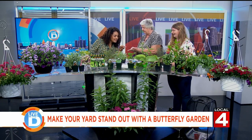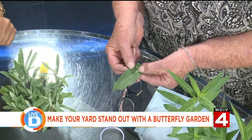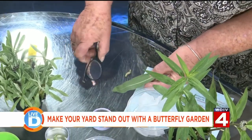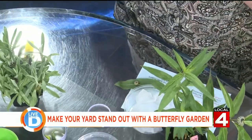We have an egg that was just laid on a milkweed — I see it right there. And then this one here had just hatched yesterday. This little guy fell off here — he's moving around. This is awesome.